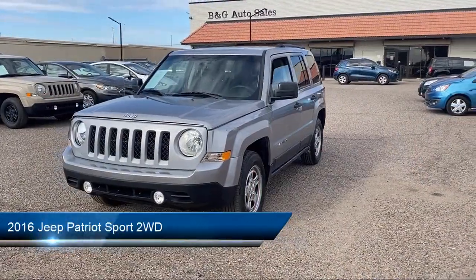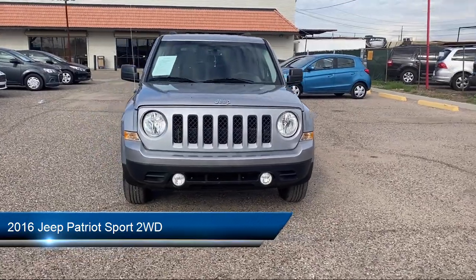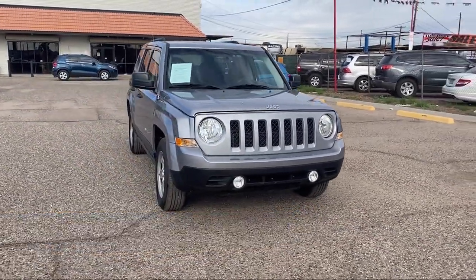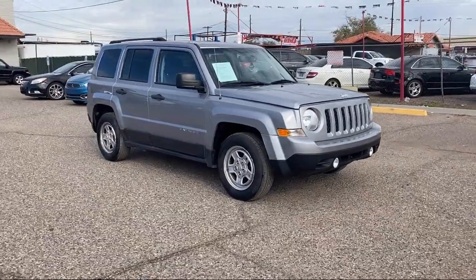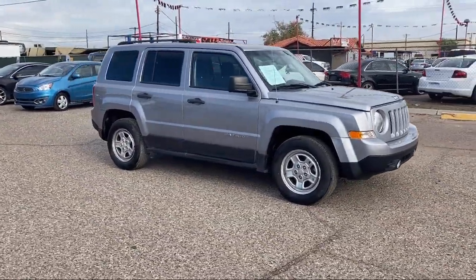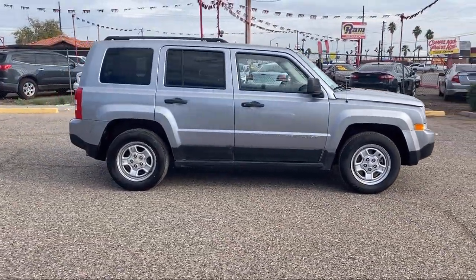Take a look at one of our available vehicles from our West Phoenix location that comes equipped with air conditioning, traction control, deep tinted glass, power windows, cruise control, anti-lock braking, rear defroster, AM-FM radio, and has less than 70,000 miles on the odometer.